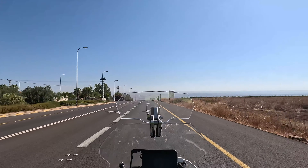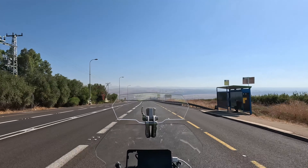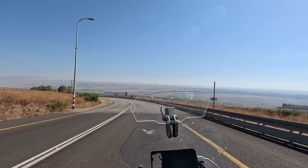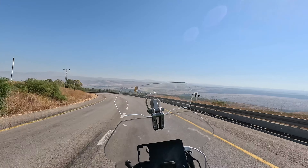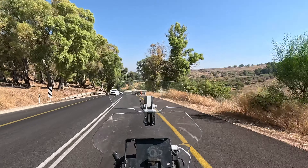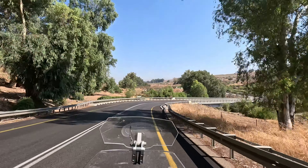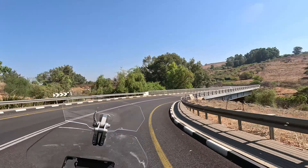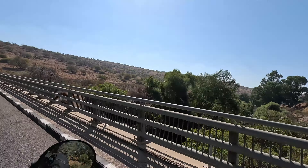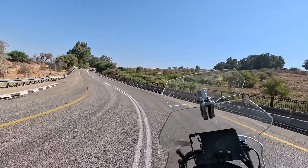Just up ahead — the Golan Heights. We're going down until we cross the Jordan River — very recommended. Officially we are now at the Golan Heights. Up front is the old bridge, and we will cross the new bridge over the Jordan River. Now it goes upwards.